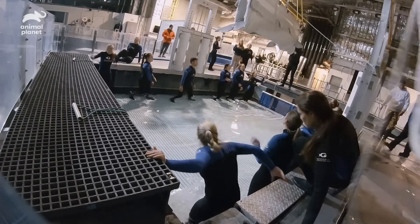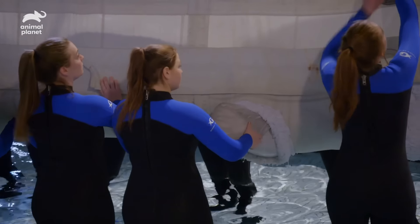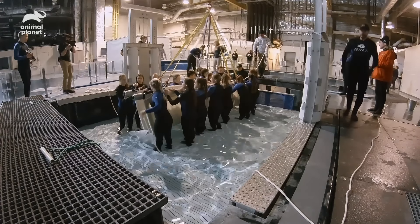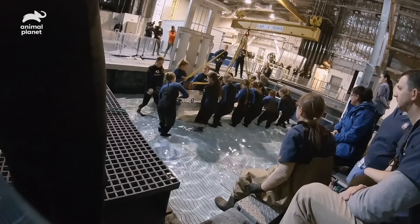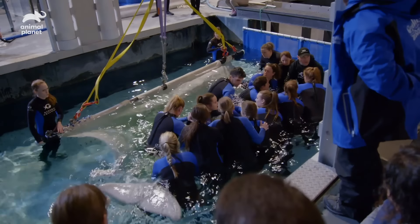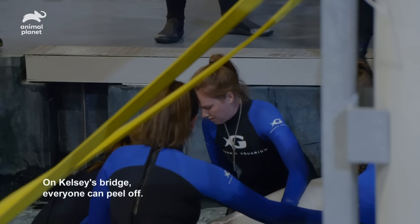Just remember everyone — gentle movements when we're in. We're going to float her over the pole on the north side. Good girl. Very calm. And then on a healthy bridge, everyone can peel off.